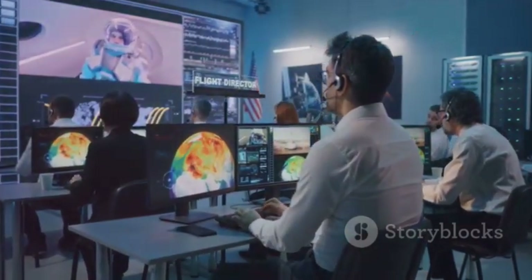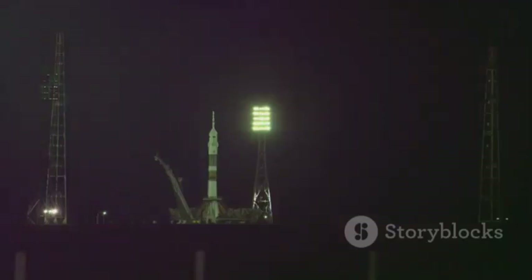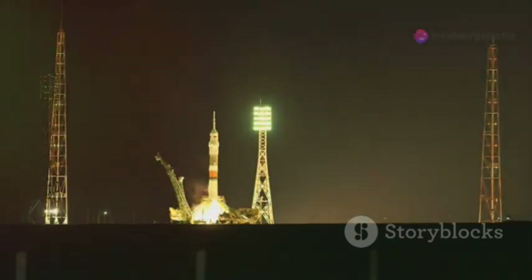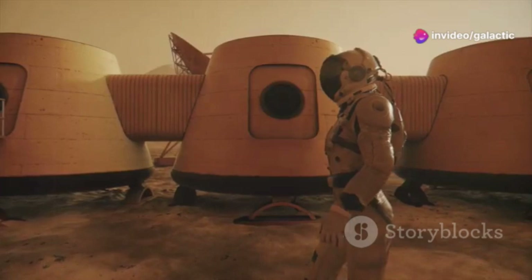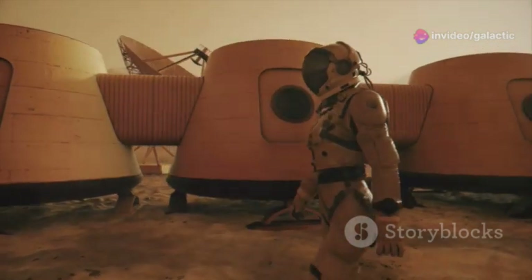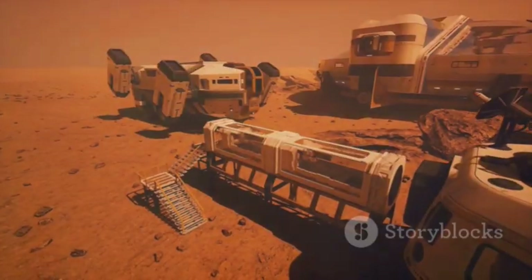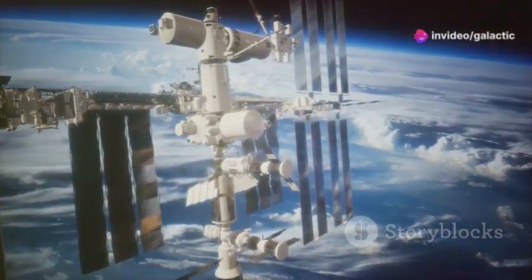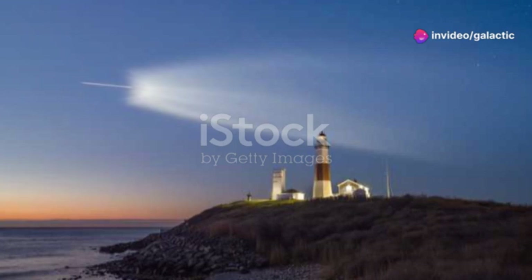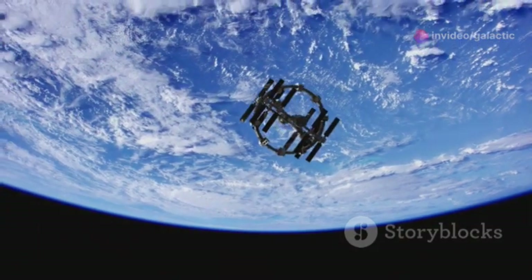However, they're not alone. China, with its rapidly developing space program, is also making significant strides. China has ambitious plans for lunar exploration, a space station, and eventually human missions to Mars. While SpaceX and China have different approaches, their goals are ultimately aligned — to expand humanity's reach into the cosmos. This competition is beneficial for space exploration, driving innovation and pushing the boundaries of what's possible.